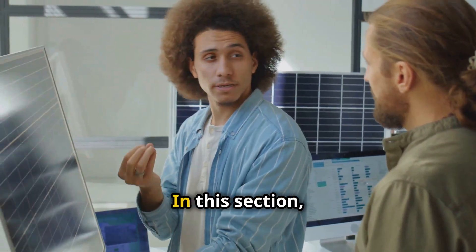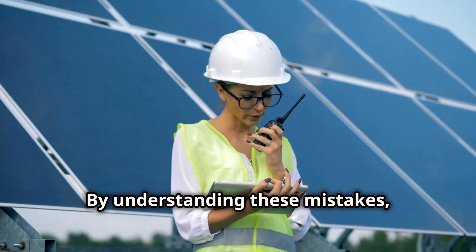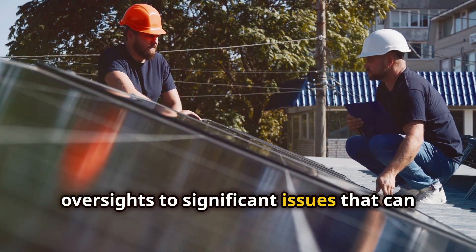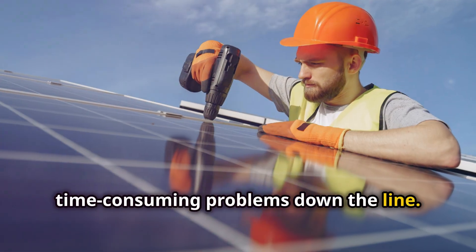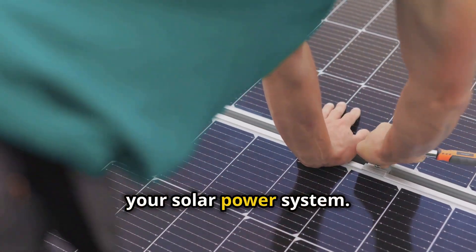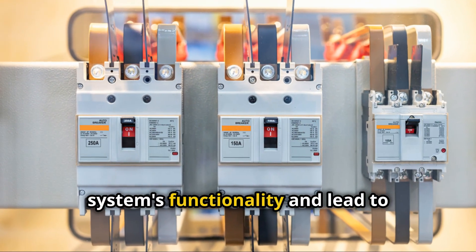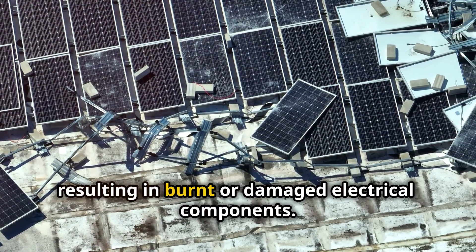Common mistakes and how to avoid them: even experienced DIYers can make mistakes when working on solar power installations. One common mistake is installing a DC breaker backward. This might seem like a small error, but DC breakers have a polarity — a positive and negative side — and it's essential to install them correctly to ensure the proper flow of electricity. Incorrect installation can disrupt the system's functionality and lead to potential hazards, causing the breaker to fail and resulting in burnt or damaged electrical components.